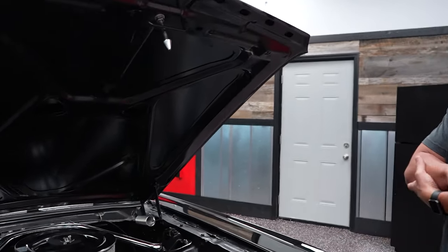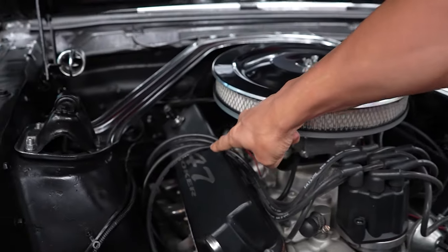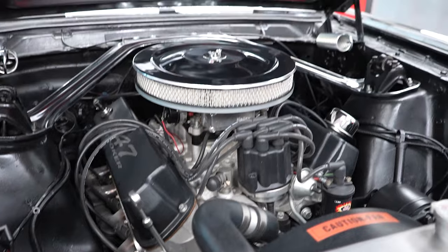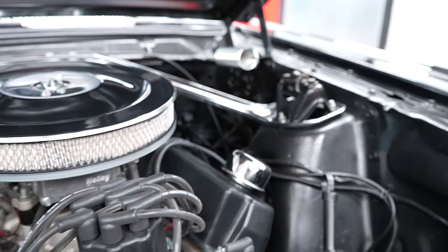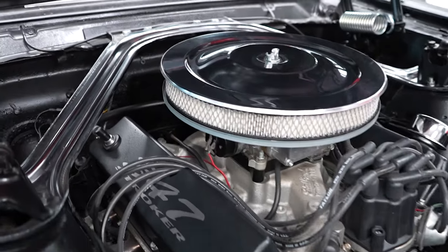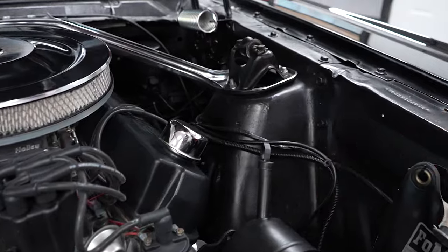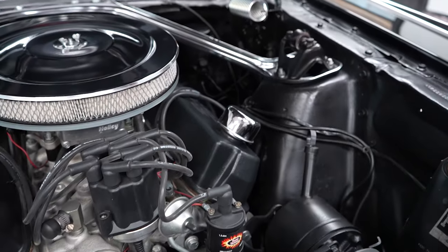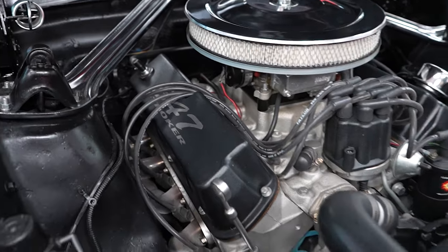1966 Ford Mustang. This one has a 347 stroker motor in it, as indicated on the valve covers. It is a Blueprint 347 stroker motor that I believe was put in in 2018. I don't know the mileage on it, unfortunately, but it's 2023, so we're talking about five years ago. The car does have power steering, does not have power brakes, and also no A/C.